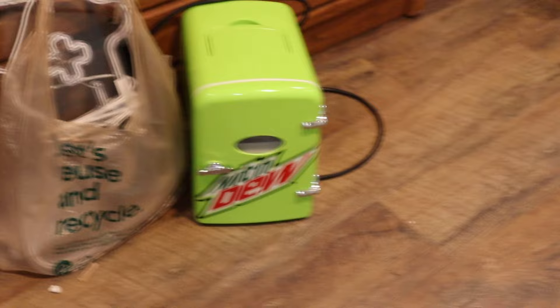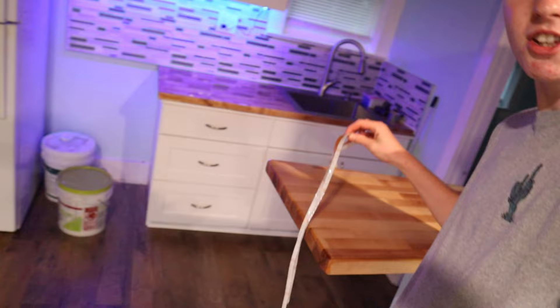It is now the next day and today's the day we're actually going to start building. As you can see, we got some of our items here such as the mini fridge, Xbox, monitor, and a bunch of other cool things. It's pouring outside so I guess I picked the right day to do this. Let's first begin by putting the LED light strip on.